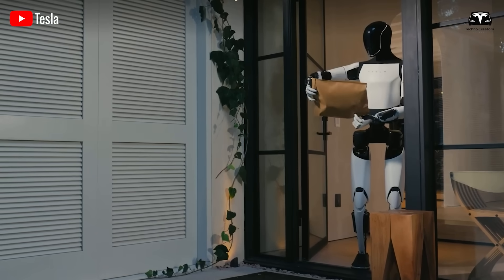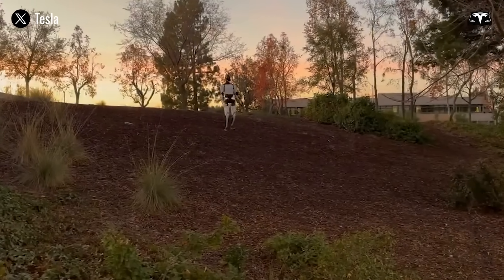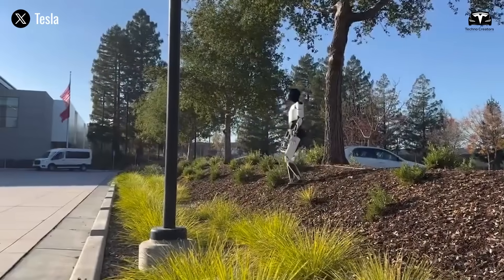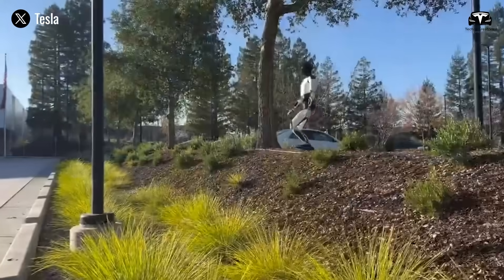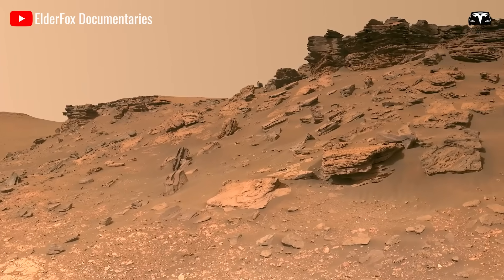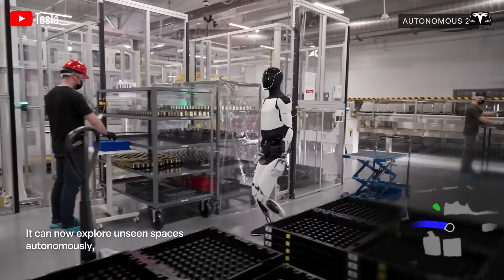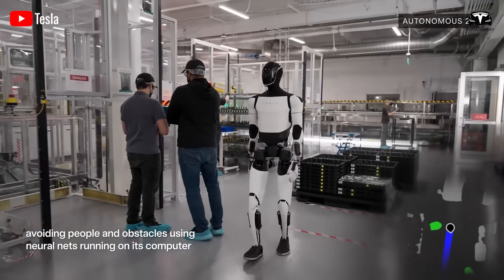Unbelievable — while we've been focused on the manual features of Tesla Bot Optimus Generation 3, we've overlooked its ability to maintain balance on any surface. Tesla's latest reveal has demonstrated that Optimus's potential is limitless, with the goal of operating on Mars's rugged terrain in the future. Alongside this, updates on its movement speed outpace all current humanoid robot competitors.